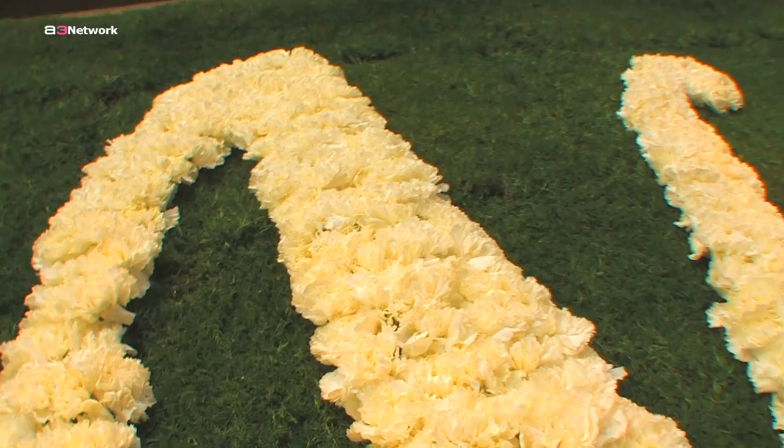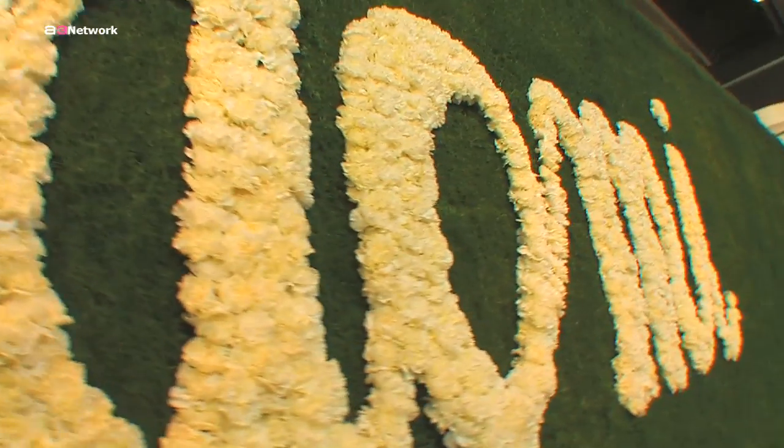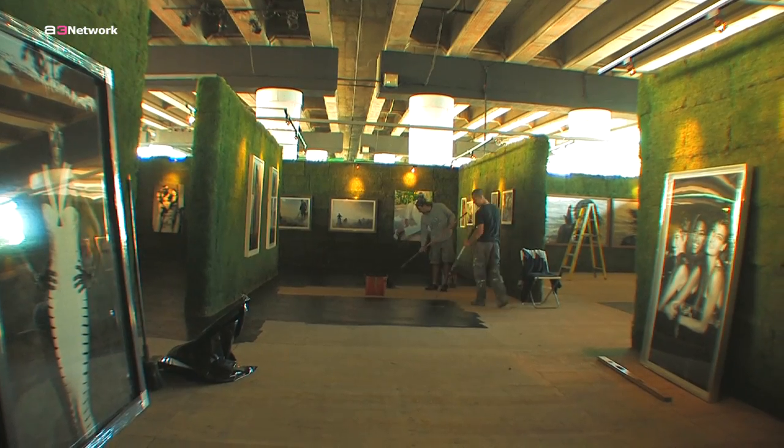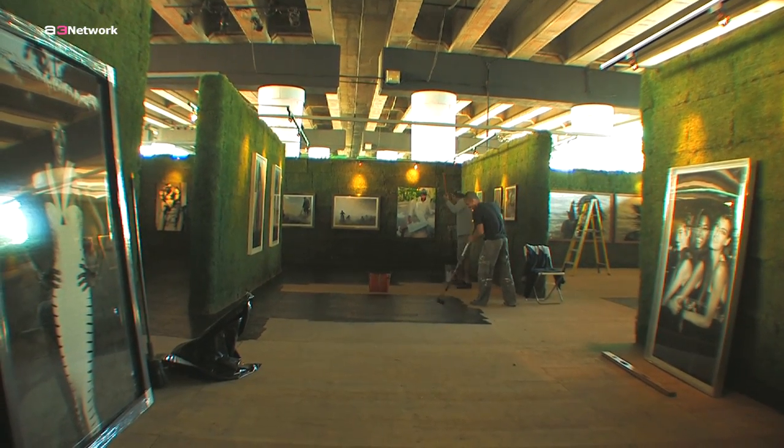The wall was the biggest difficulty, of course. We had done three samples and none of them were coming out good. And at the 11th hour, we had to make a decision — do we cut it, do we go with it? And I'm so glad that we went with it. It's real grass. We didn't use anything fake.